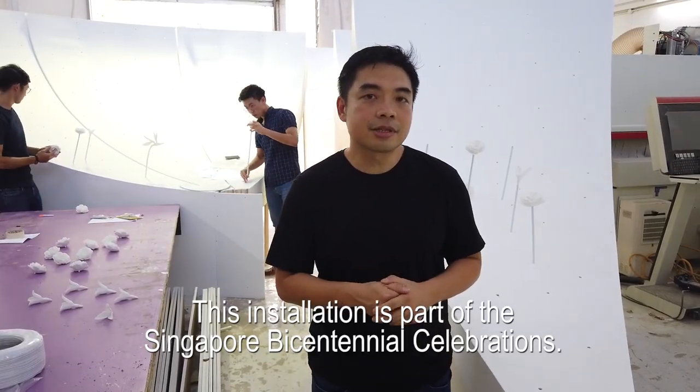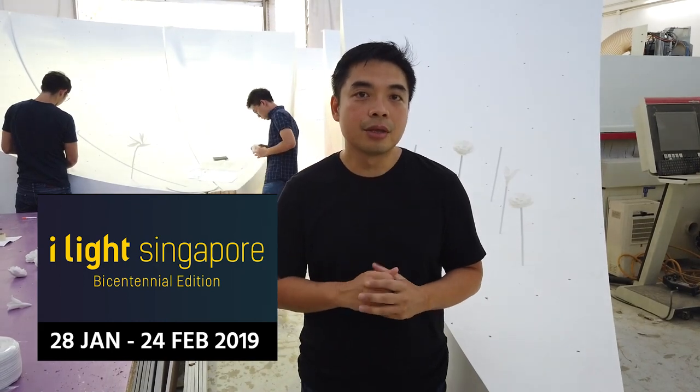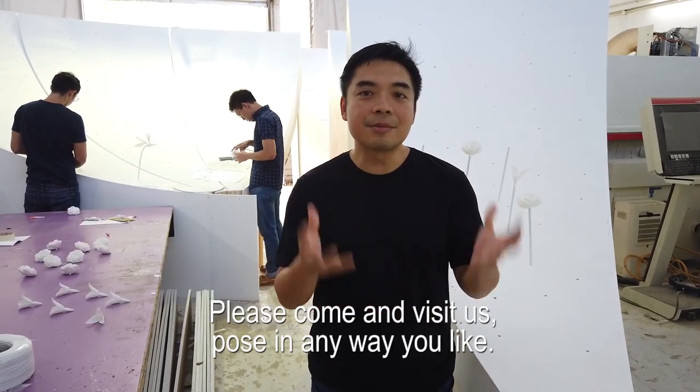This installation is part of the Singapore Bicentennial Celebration that will start from the 28th of January for one month. Please come and visit us.